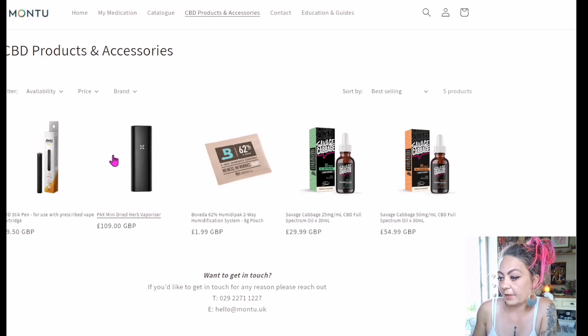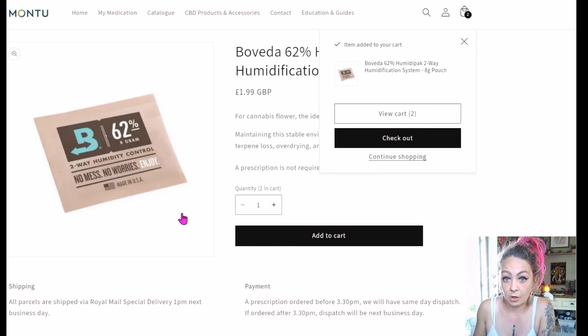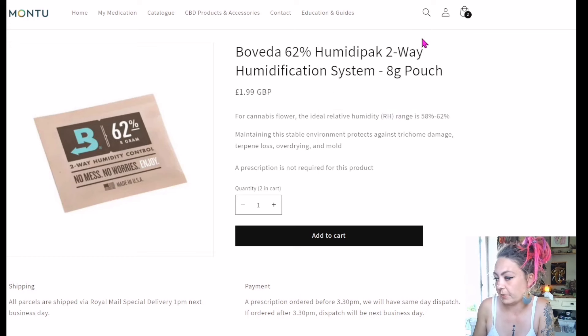You also have the Pax Mini Dried Herb Vaporiser. And there are Boveda packets, which I always need — they're only two quid. It's as simple as clicking the product, selecting how many you want, and adding to cart. We've just put two Boveda packets in the cart. Let's cancel that and go back to the catalogue.